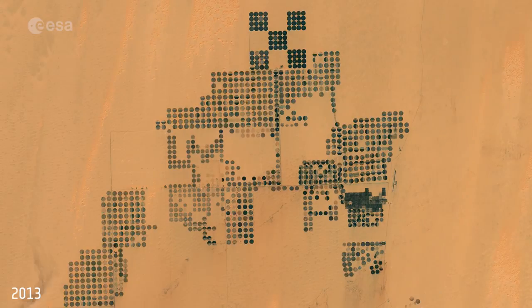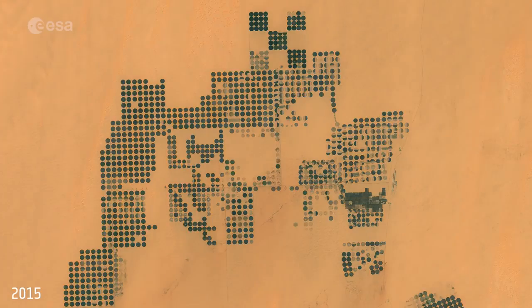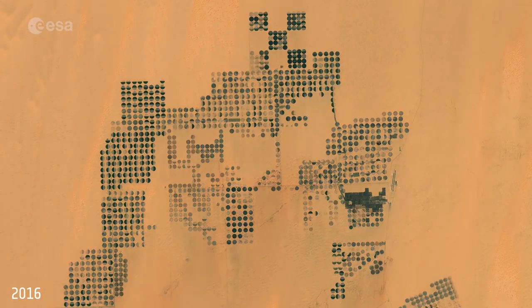Another interesting feature is the drifting sand dunes, visible mainly in the upper left corner, which is a phenomenon common in sandy deserts with constant winds.